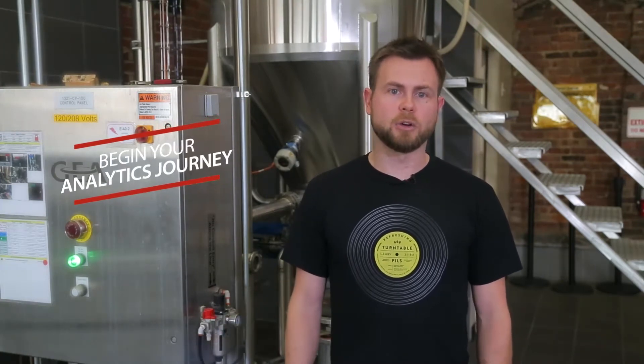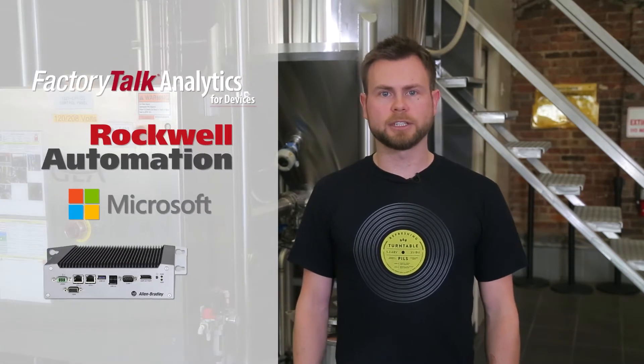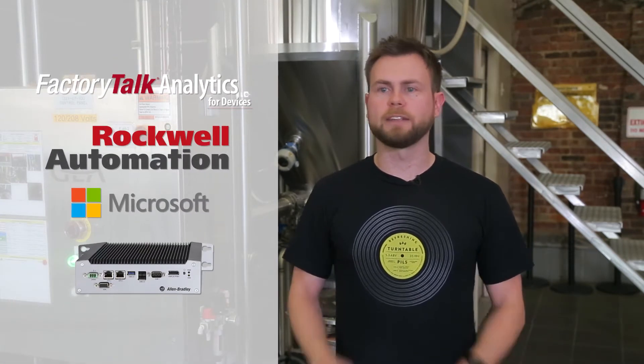If you really want an approachable way to start your journey on analytics, this is for you. If you really want to know how your devices are performing with a rich set of analysis on top and a great, easy-to-use approach to interacting with your data, this is for you. And it's all delivered on an industrial appliance ready for any environment.